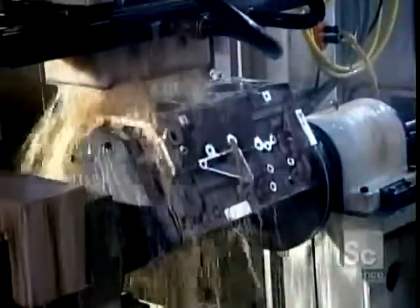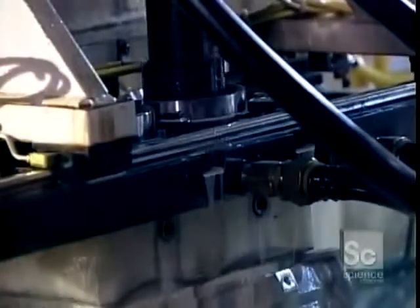Engine components are housed in what's called the engine block. It arrives at this plant partially made. Here, they finish it off by machining the cylinder bores — the holes in which the pistons move up and down.